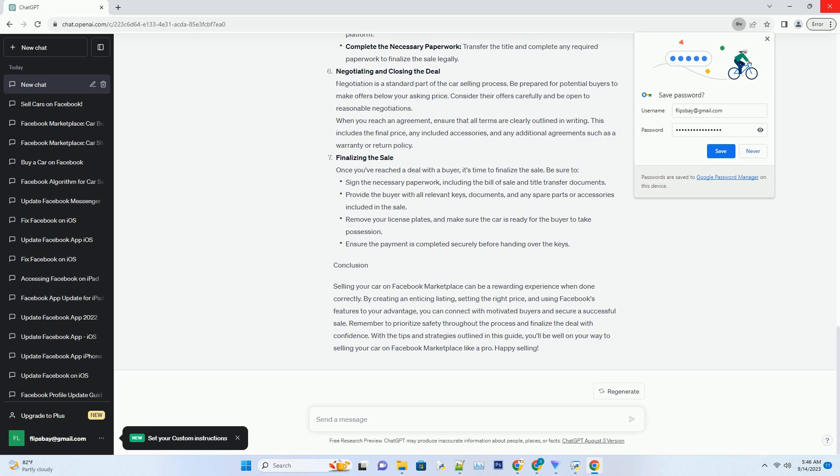Conclusion. Selling your car on Facebook Marketplace can be a rewarding experience when done correctly. By creating an enticing listing, setting the right price, and using Facebook's features to your advantage, you can connect with motivated buyers and secure a successful sale. Remember to prioritize safety throughout the process and finalize the deal with confidence. With the tips and strategies outlined in this guide, you'll be well on your way to selling your car on Facebook Marketplace like a pro. Happy selling!